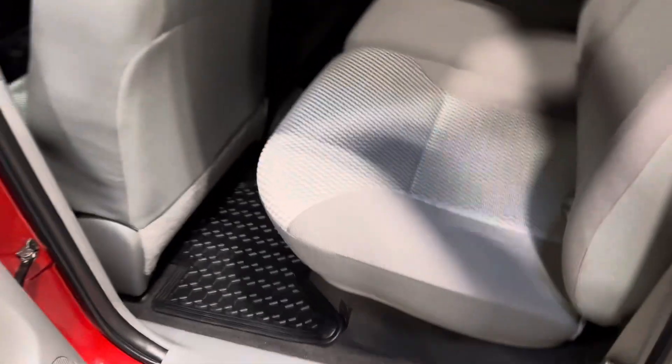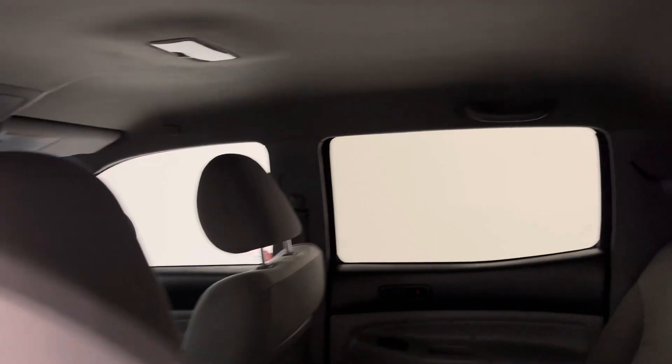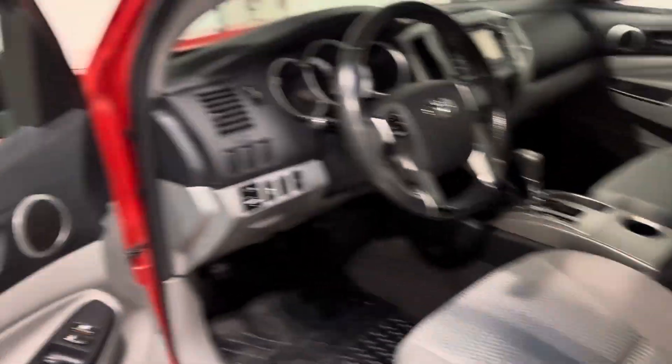Now a look at the interior — no smells of any kind, no cuts, tears, or burns to point out. Into the driver's seat now for a startup.